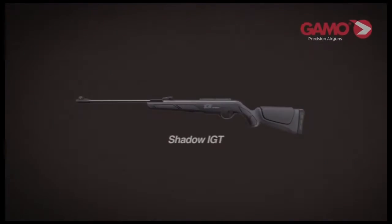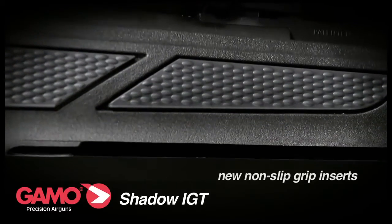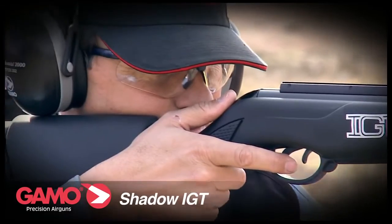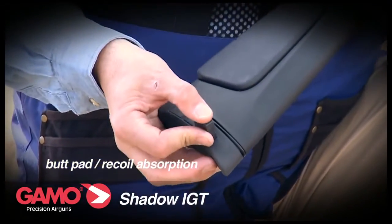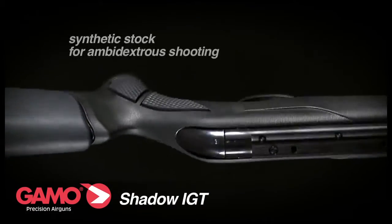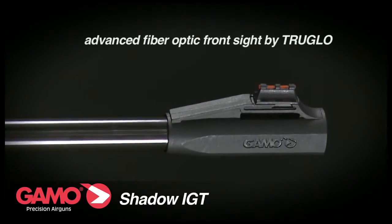Shadow IGT: new non-slip grip inserts allowing for a firm hold and handling even in the harshest of conditions, new design butt pad allowing more recoil absorption, new all-weather synthetic stock for ambidextrous shooting, advanced fiber optic front sight.